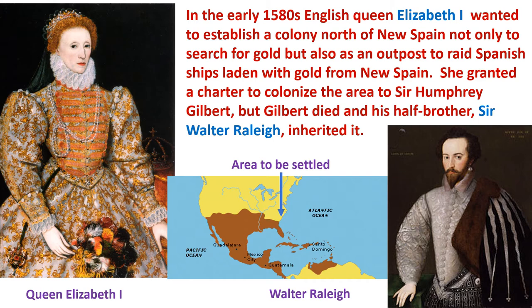She granted a charter to colonize the area to Sir Humphrey Gilbert. But Gilbert died, and his half-brother, Sir Walter Raleigh, shown on the right, inherited it. Walter Raleigh was a famous courtier, and he'd been fighting in places like Turkey and Ireland — he was a real exciting character at the time.